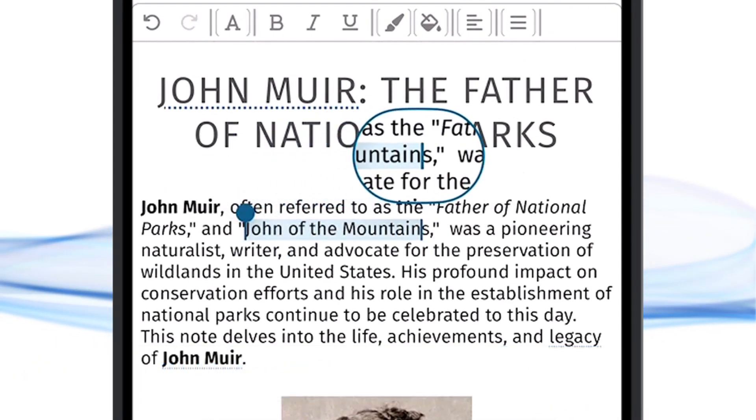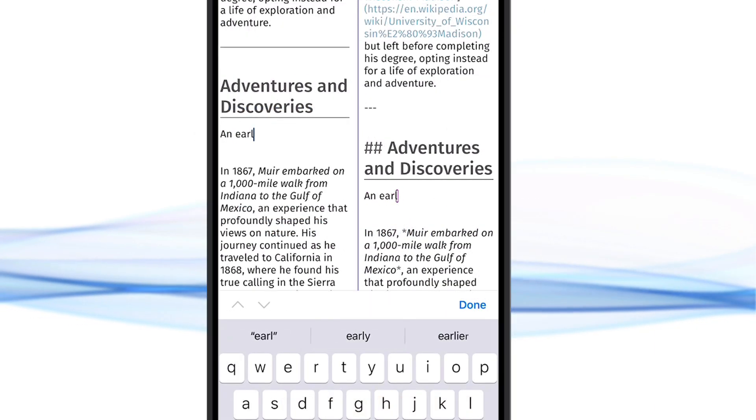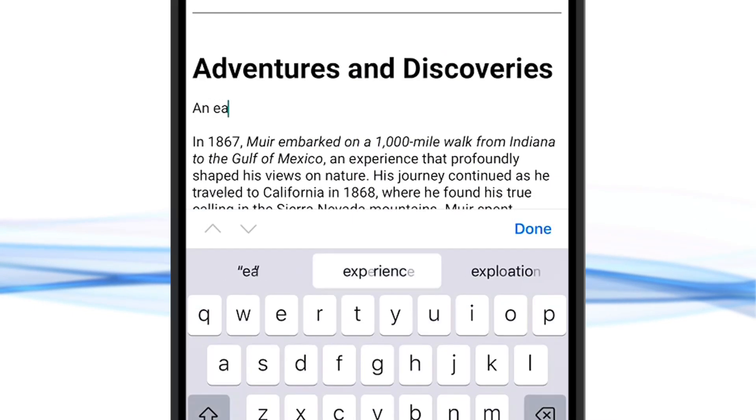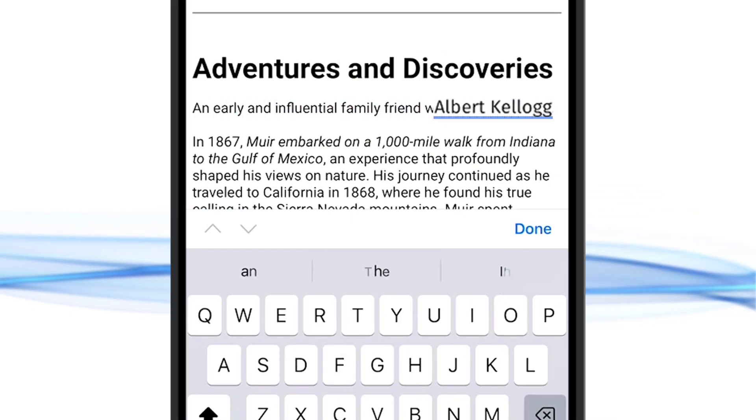and beyond. Edit notes the way you want with truly authentic what-you-see-is-what-you-get, raw text editing, or a combination of both. Unlinked mentions of other thoughts in your brain will automatically be recognized.